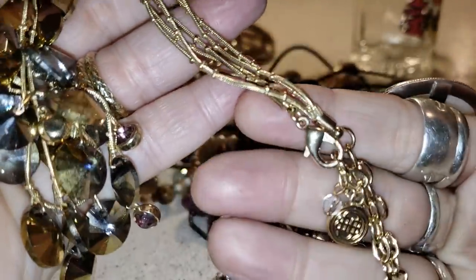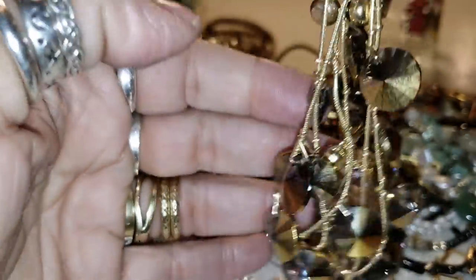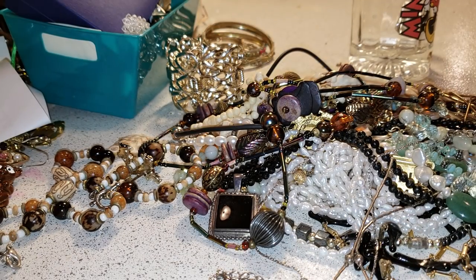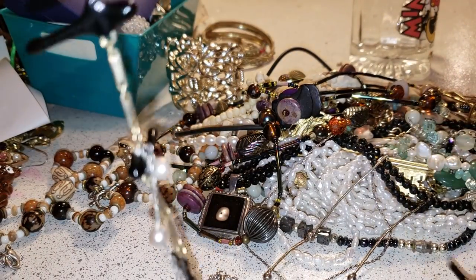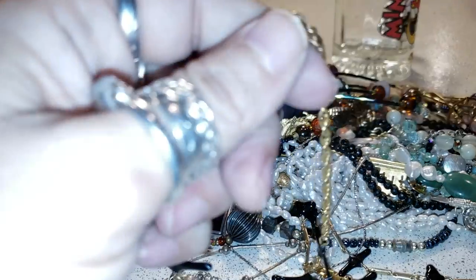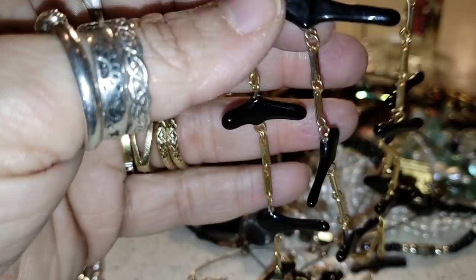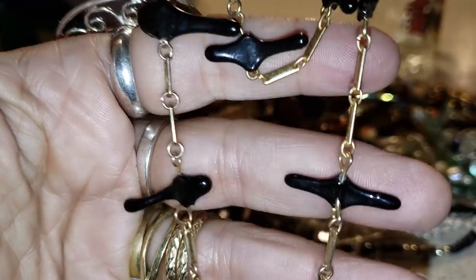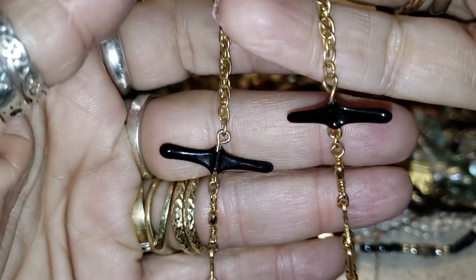It's a gold-tone necklace — beautiful beads wrapping — and it has a three-strand design. And it's a double-strand necklace with a little clasp. This one is in black.